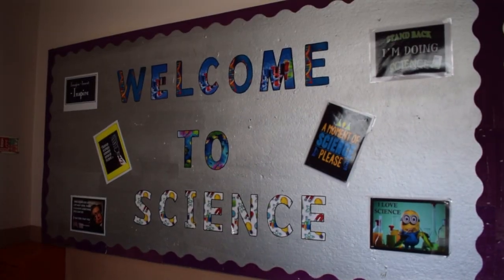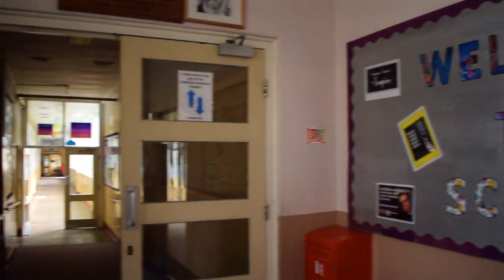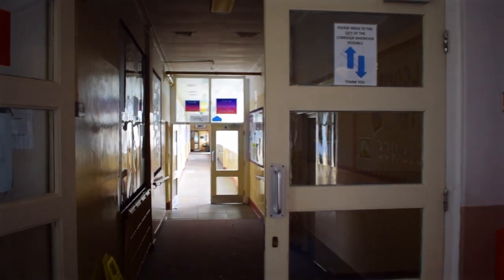Firstly I'm going to walk you through the department and show you the different classrooms, corridors and various facilities that we have to offer in science. Hopefully now you are being shown the outside doors that will welcome you into the science department. This is one of two entrances.